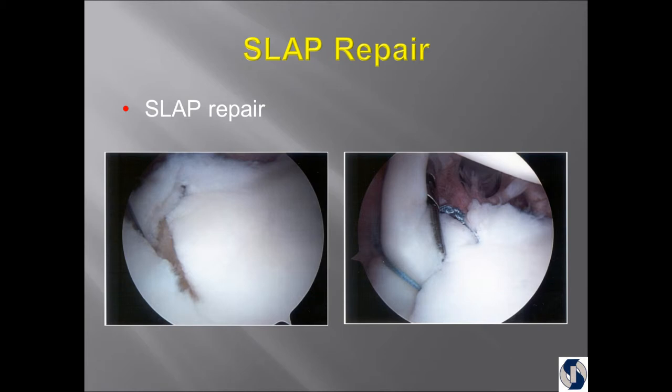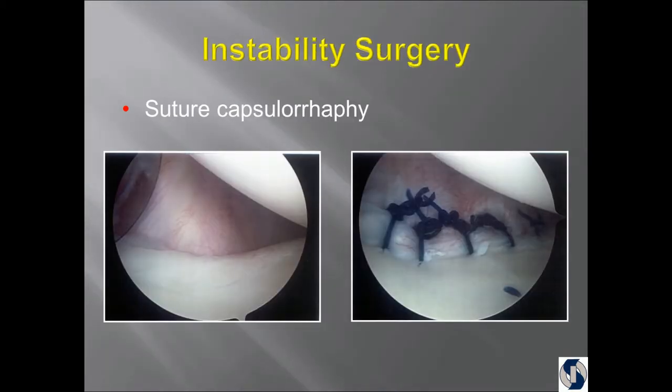We repair that by cleaning up the area where it has to be attached and sewing it in. For the diver with the stretched-out capsule, what we do is a plication stitch or mini-cleat to tighten it up. This was back when we were using absorbable suture material. Depending on the athlete and the demands on the shoulder, sometimes I'll use absorbable, sometimes non-absorbable. There are now suture materials that have a combination of the two.